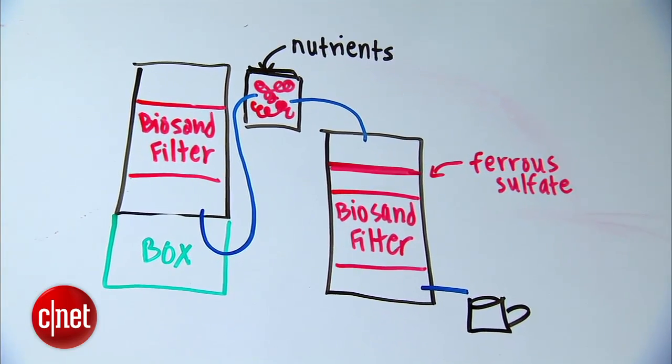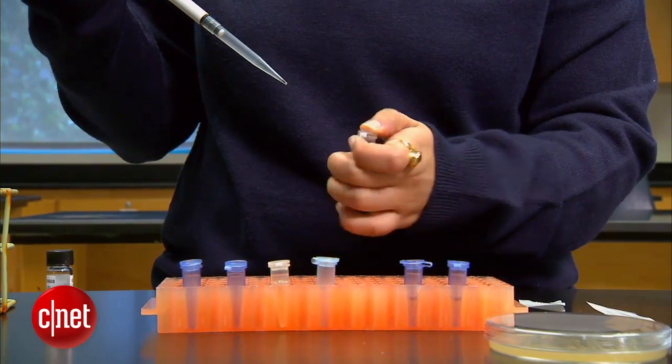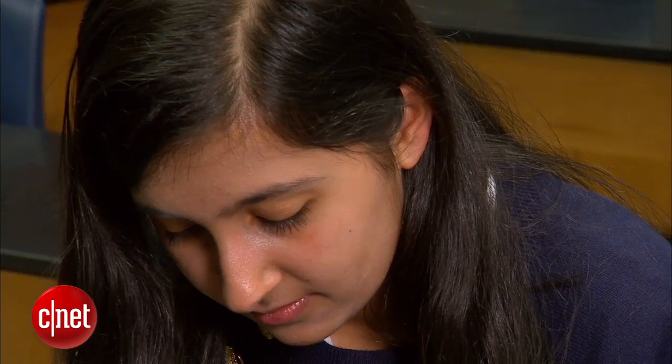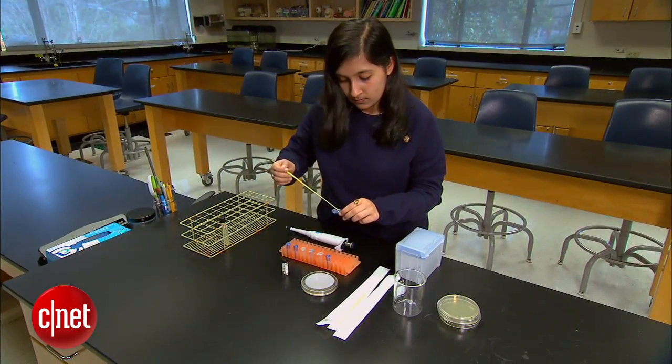This novel system uses a bacteria that she genetically engineered and a bioreactor that she designed and built. Her system cost around $8 to build from basic supplies, and she hopes to help the 137 million people affected by arsenic-polluted water.